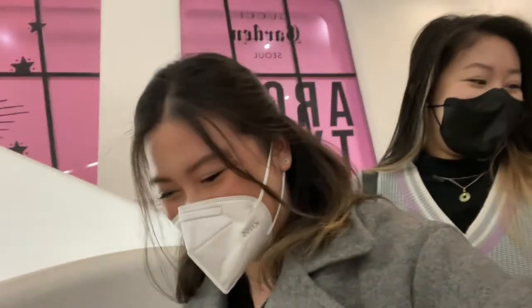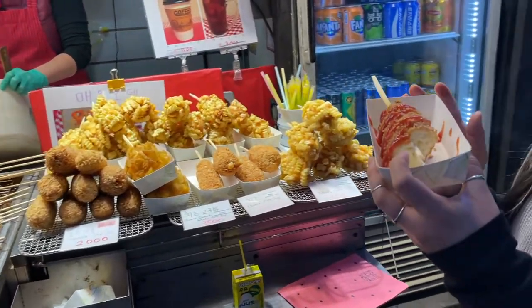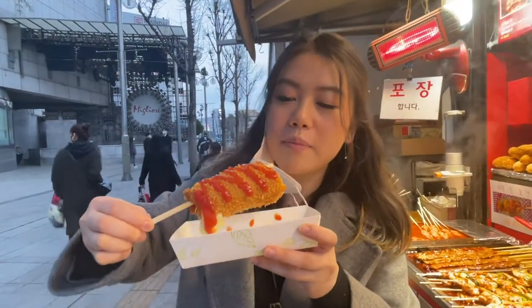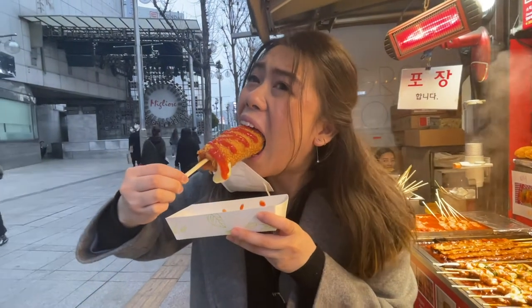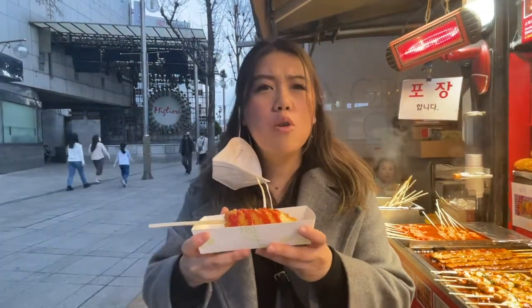We got a little hungry so we stopped by a stand and got a Korean cheese corn dog. I've never had a Korean corn dog before — this is my first time. Oh there's some hot dog in here!